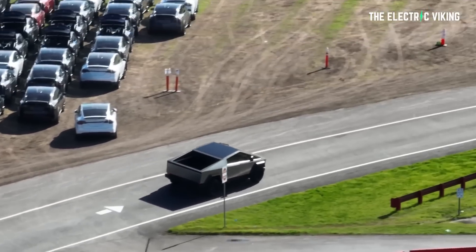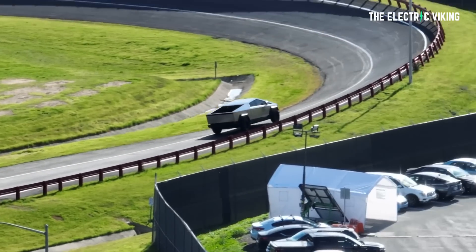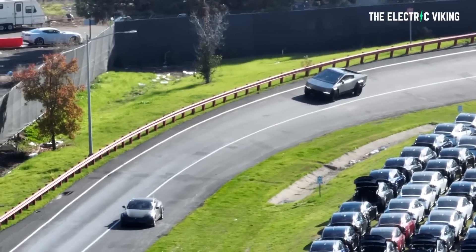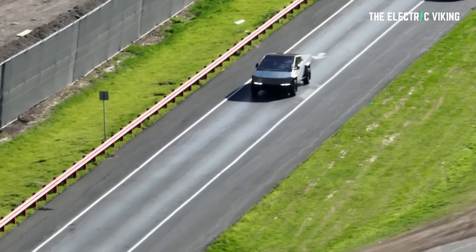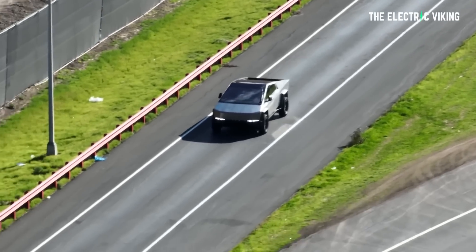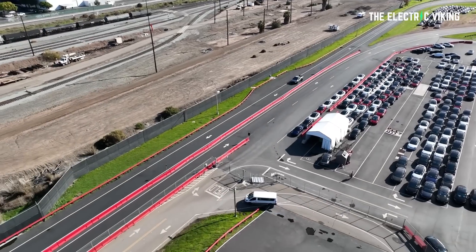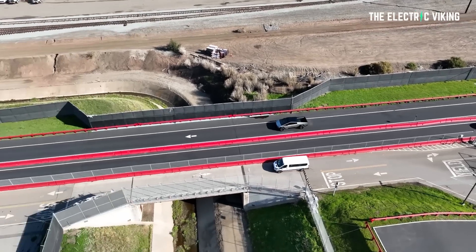Musk also admitted that producing a smaller Cybertruck would make sense in the long term, especially since the original size might be too big for some areas. If Trip's predictions are correct, it will seem that Tesla is expecting serious demand for the full-size truck but also for a truck that is more compact and potentially cheaper. Maybe it could also offer even more range if it's smaller, potentially using the same battery packs.